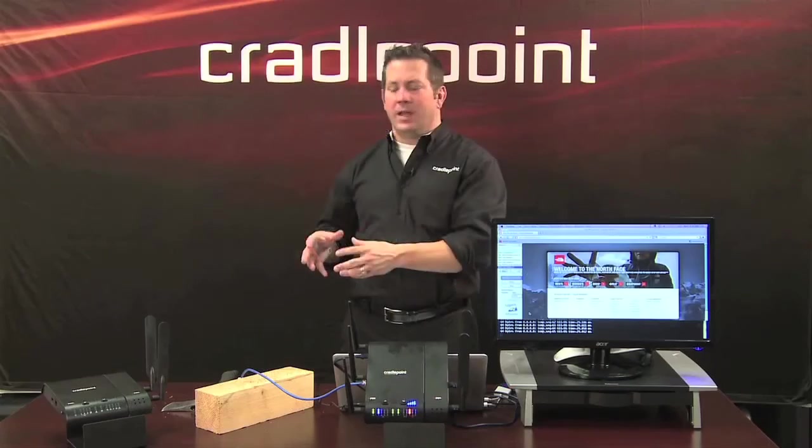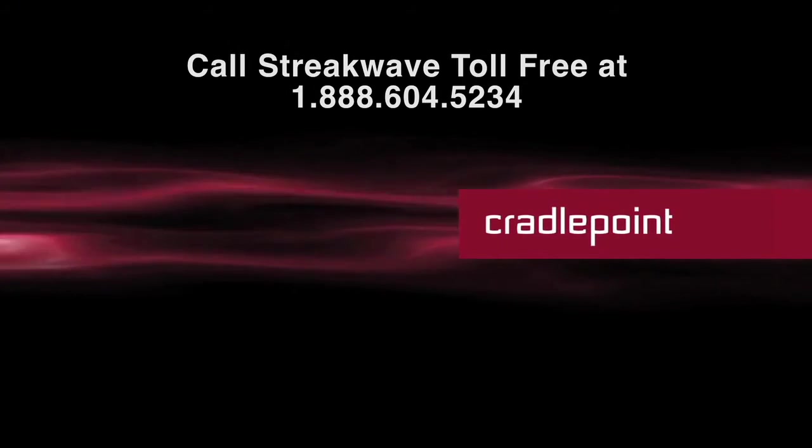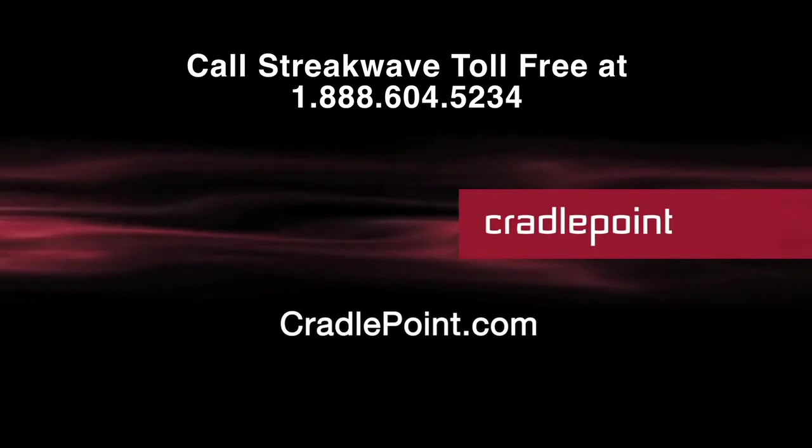That works with your existing infrastructure, and by the way, it's interoperable with all the major routing vendors out there. For more information on retail failover solutions, visit our website at cradlepoint.com. Thank you very much.